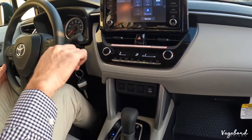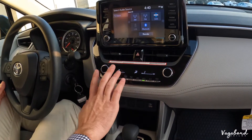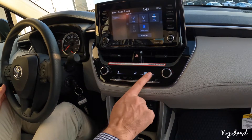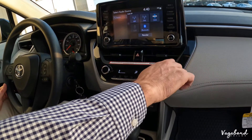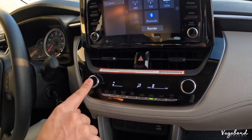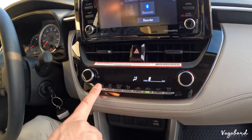You have single-zone heating and air for the whole cabin, controlled by manual buttons and temperature knobs. You can adjust hot or cold and turn it off right here with this button.